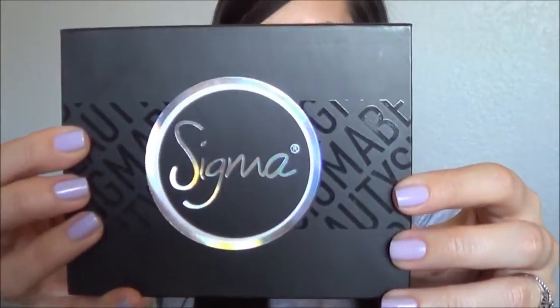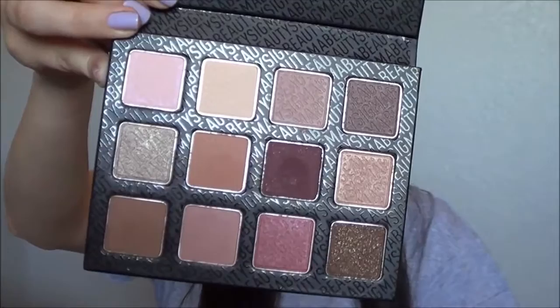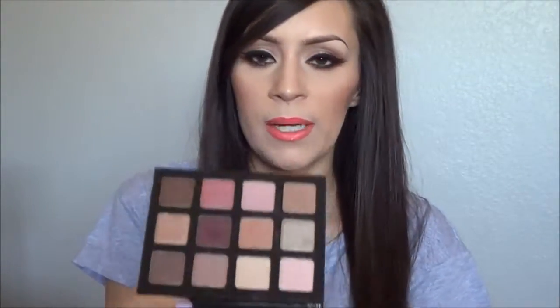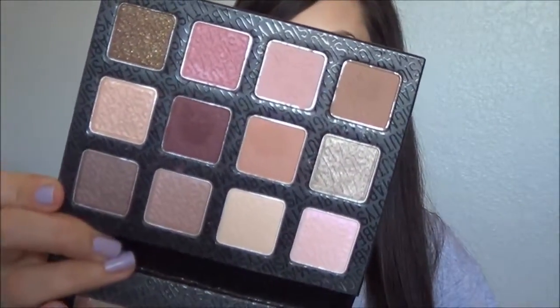And the last thing that I have is this Sigma Warm Neutrals palette. I have been really liking this palette. I love my neutral eyeshadows so I think this is perfect for me. It comes with a bunch of different colors and you can do tons of different looks with this, but what I like most is the color payoff of these eyeshadows. They are so pigmented and they're not very chalky, which I like. There are like three or four shimmer shadows but the rest are matte, and matte eyeshadows can be kind of chalky sometimes but these aren't. Every Sigma product that I've tried I've fallen in love with, so this is definitely a favorite for this month.